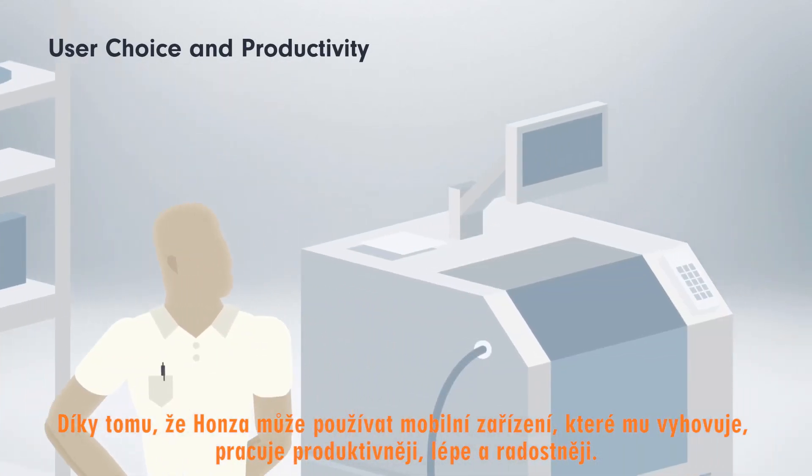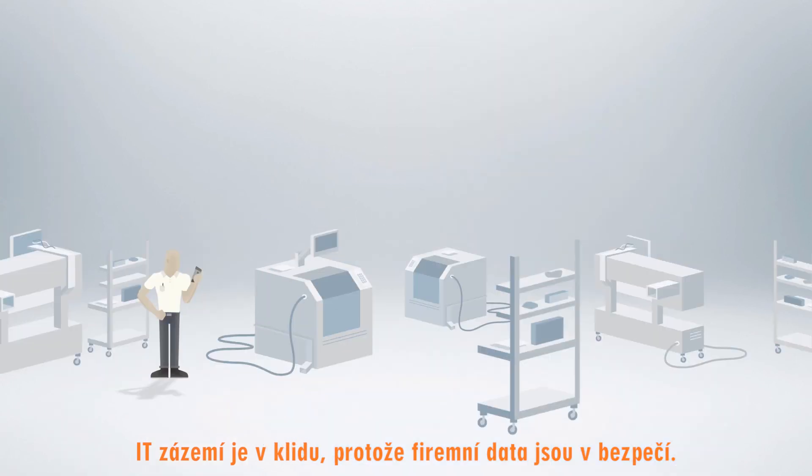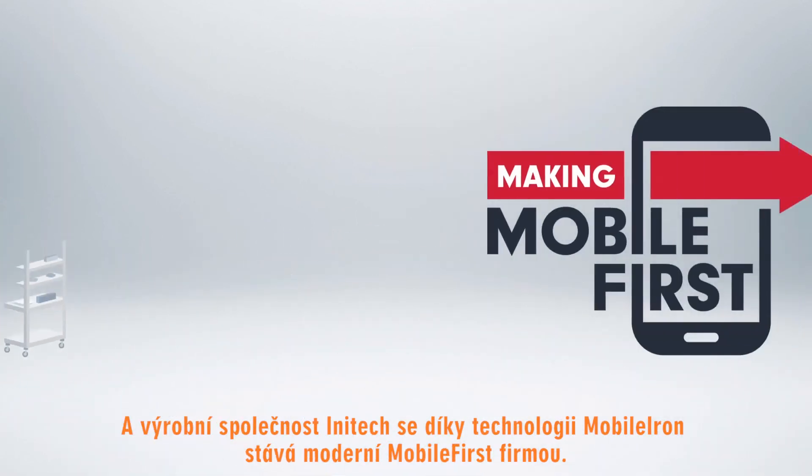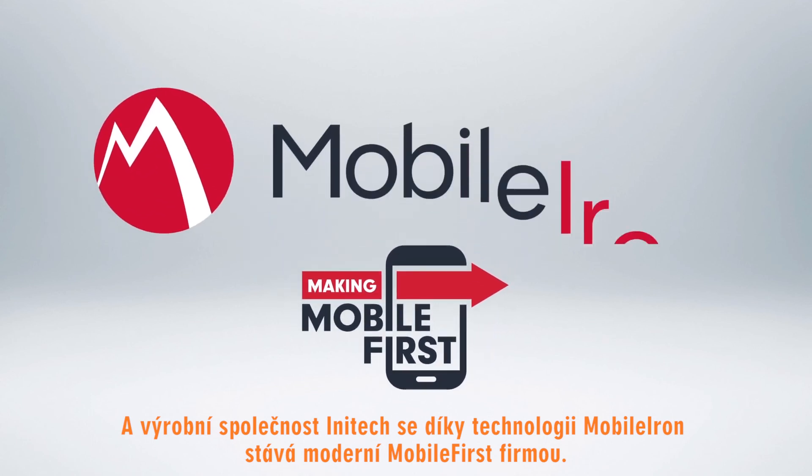John is productive on a device he loves. IT knows that enterprise data is secured at all times. Inatek Manufacturing is transforming their business by being a mobile-first organization using MobileIron.